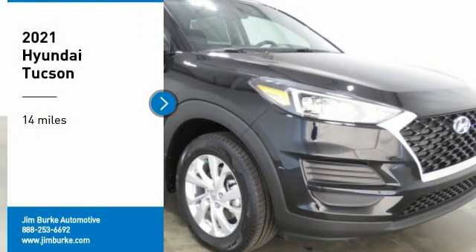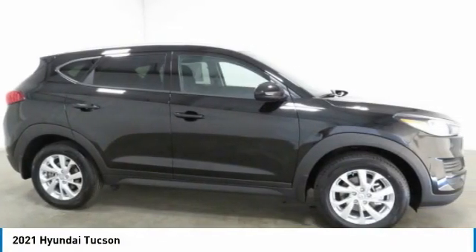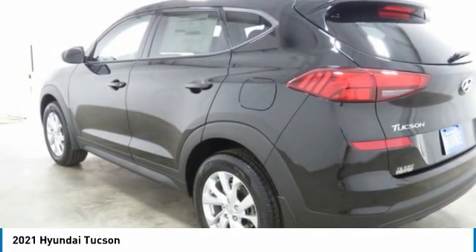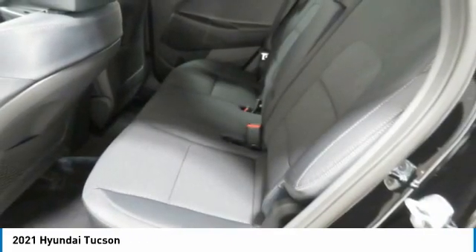Take a ride in the 2021 Hyundai Tucson. The Hyundai Tucson is Hyundai's first CUV to be designed in Europe. Tucson takes the boxy utility vehicle and transforms it with flowing curves, graceful lines, and style to spare. It's the future of the crossover.